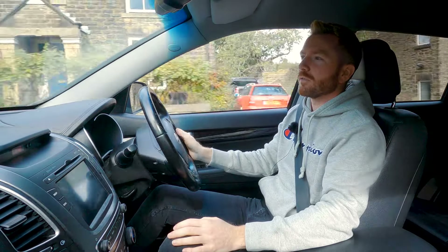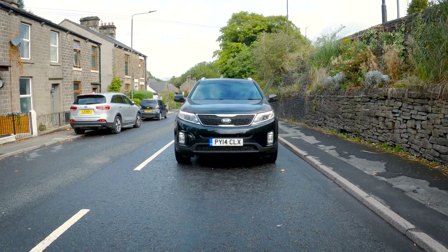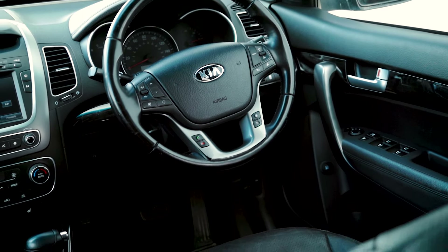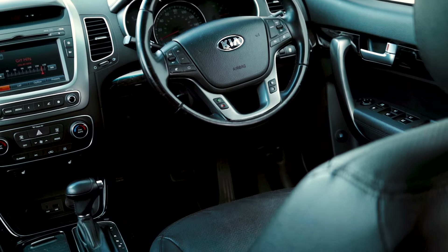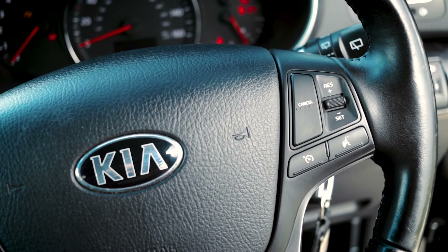Back to the Sorento. In the high-spec KX3 and KX4 models, you get even more toys — a full-size sunroof, keyless start, a heated steering wheel. I would recommend that you go for at least a KX2 model though, so you get some luxury. It's all quite nicely finished as well. You never for a minute think that you're in a luxury car, but it's all quite good. And most of all, it feels durable and hard-wearing, which is perfect for a young family.